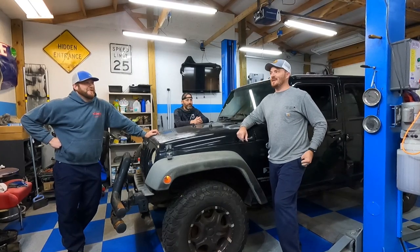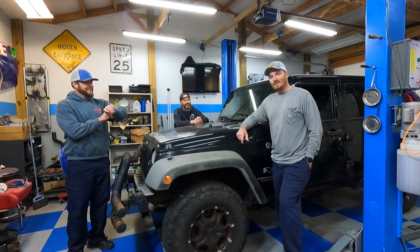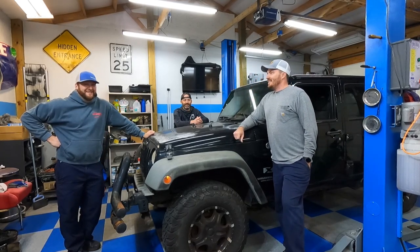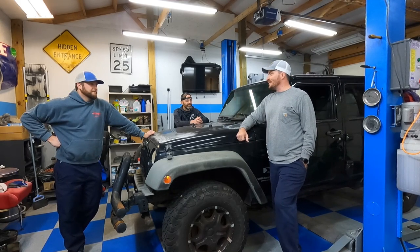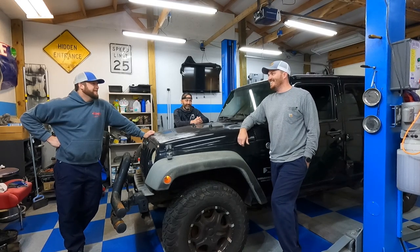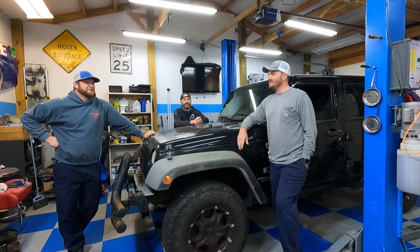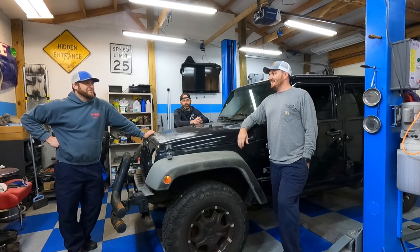Hey guys, welcome back to the channel. It's been a few months. Where have we been all summer? Not working on anything. So anyway, we have another project. It's actually a vehicle we've had for about a year now. They've never seen this car. We did a short on it but didn't publish the short. So you've not seen this piece of garbage.